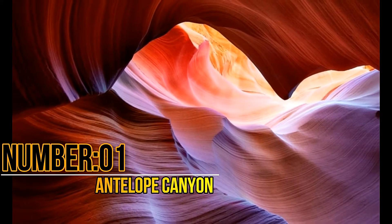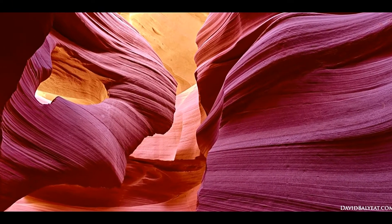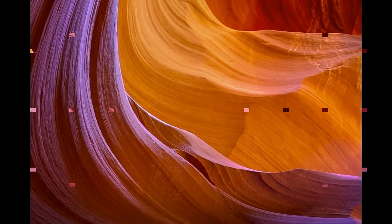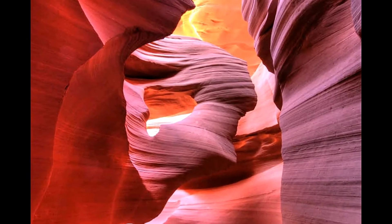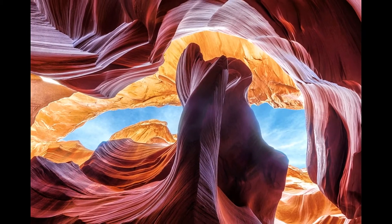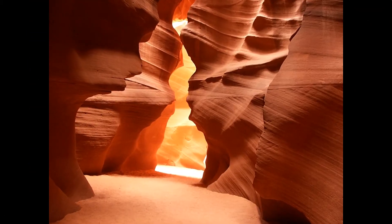Number 1: Antelope Canyon. Antelope Canyon is the most photographed geographical formation in the United States. It is located in Navajo County of Arizona, formed through the continuous action of natural forces on sandstones. This area also features several archaeological wonders. It is separated into Upper and Lower Antelope Canyon, with million-year-old rock formations. A pre-installed ladder is available for visiting the Lower Antelope Canyon.